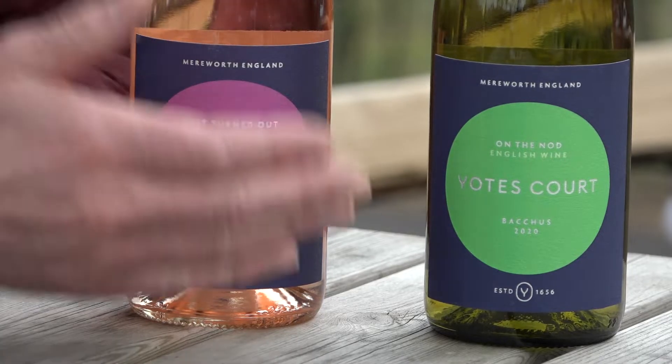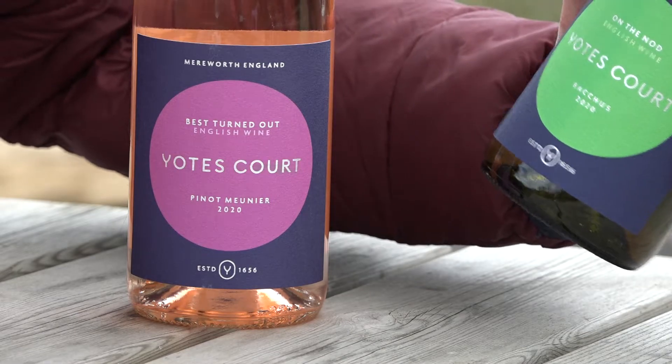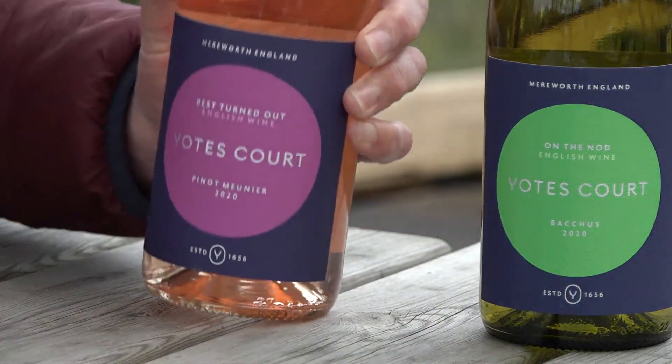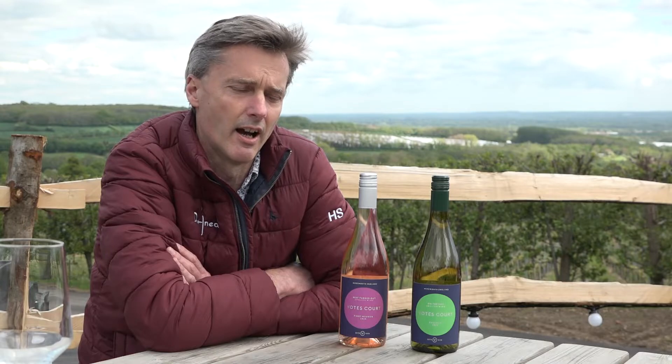In keeping with their sustainable ethos, the winemakers who created and bottled the Yotes Court vintages are locally based, minimising their carbon footprint. It's been great making wine for Yotes Court, particularly because we are both one of the first vineyards and wineries respectively to get accreditation by WineGB, the sector body in the UK, for their new sustainability scheme. I think it means a lot to both of us to produce sustainable wines — these are some of the first sustainable wines to be made in England.